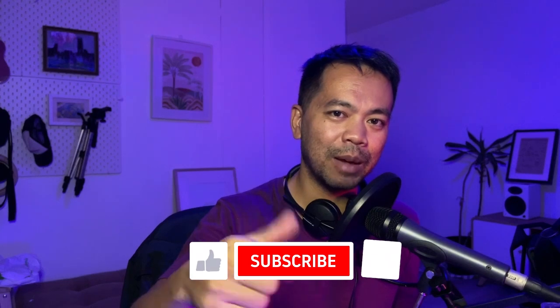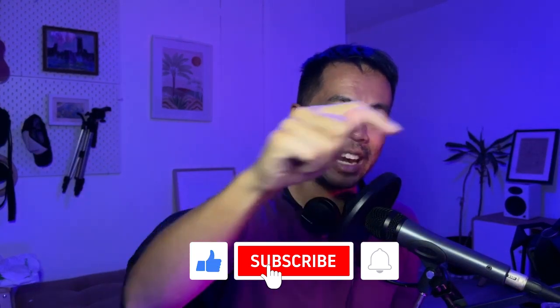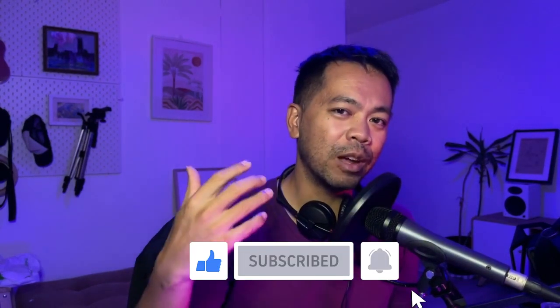So make sure you give us a thumbs up, click that subscribe button and hit that notification bell and you'll hear more from us very, very soon. All right, let's get into this.